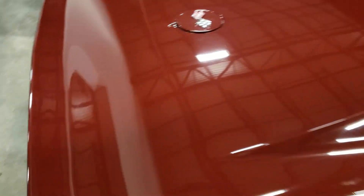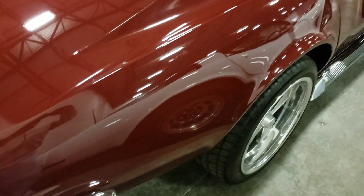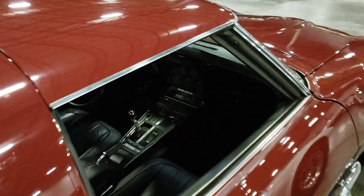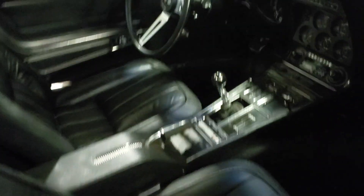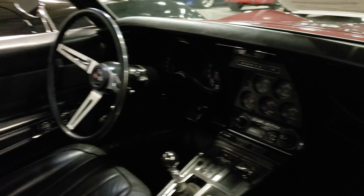Looks like they recently did a paint job and some body work on this. Nice little '69 here — I'm not seeing a lot of paint issues.